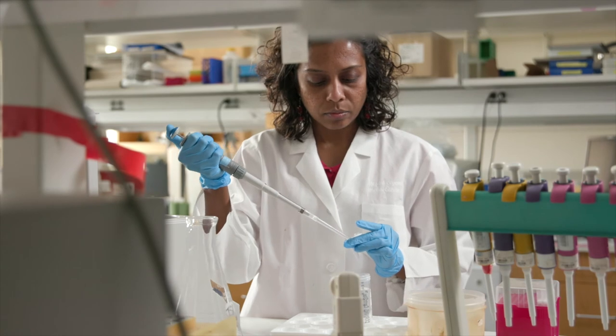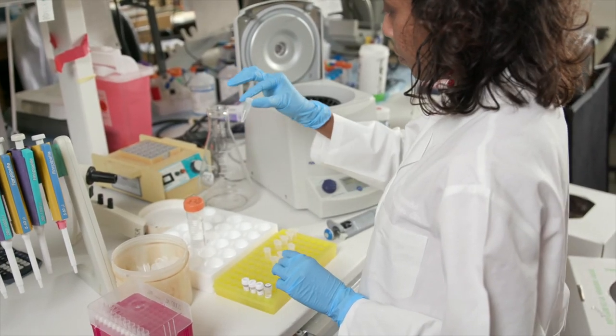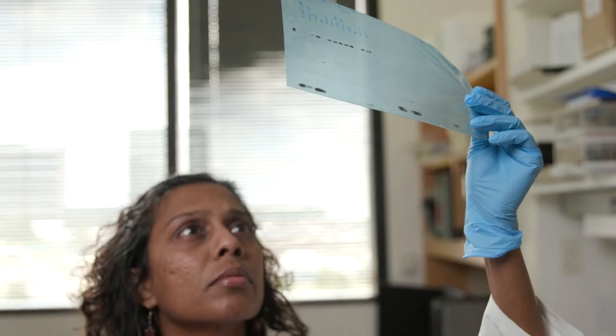It's important to keep in mind that any genetic test has limitations. There may be genes related to cancer that we have not discovered yet, or there may be mutations that cannot be detected with current testing technology. In addition, a genetic test result may or may not fully explain your personal or family history of cancer.